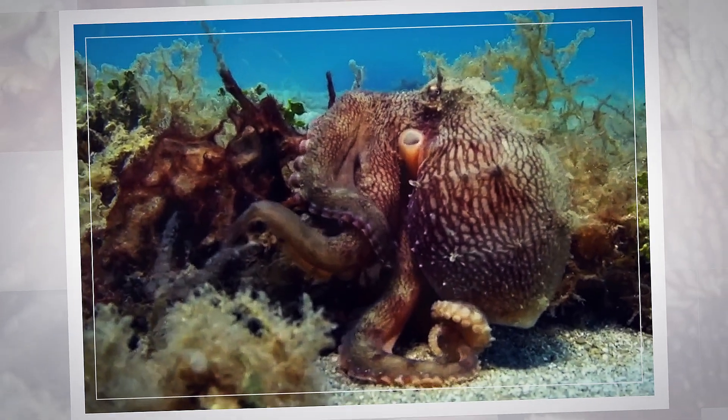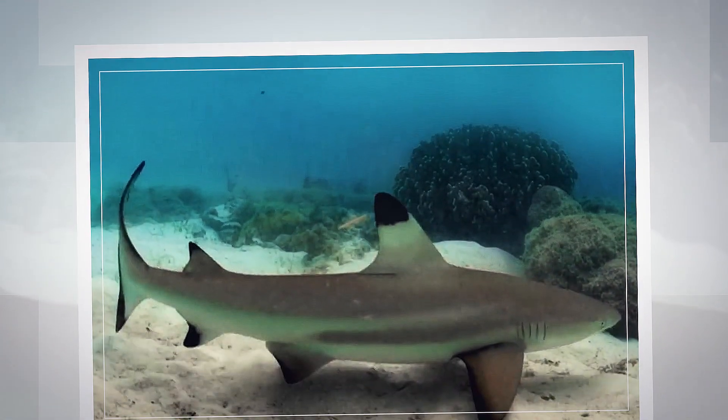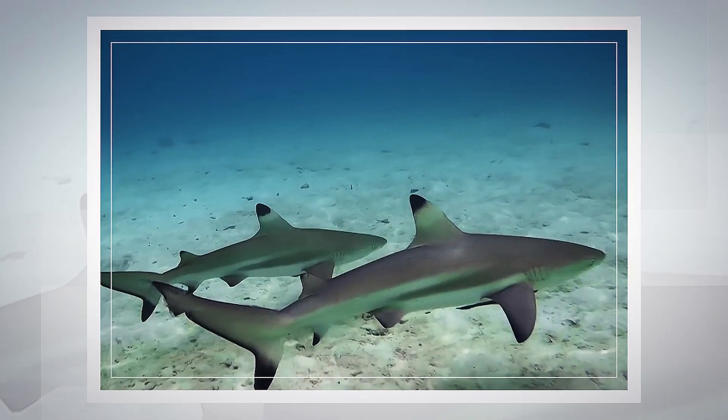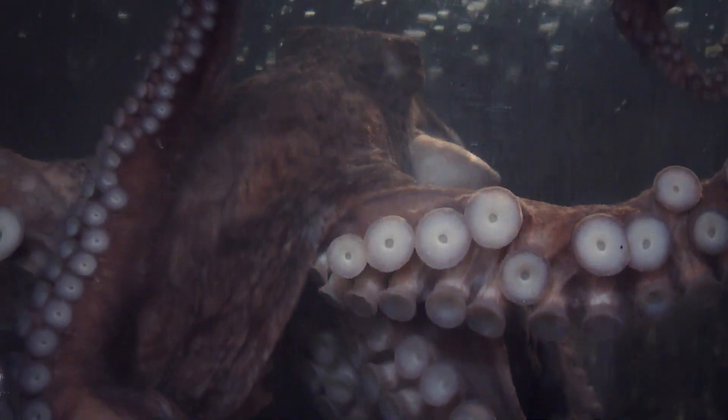Meanwhile, another octopus sat out in the open in the same area. Remarkably, the sharks pay it no mind, even if it's vulnerable. It looks like an octopus and acts like an octopus, so it might be an octopus — right? Well, it isn't.